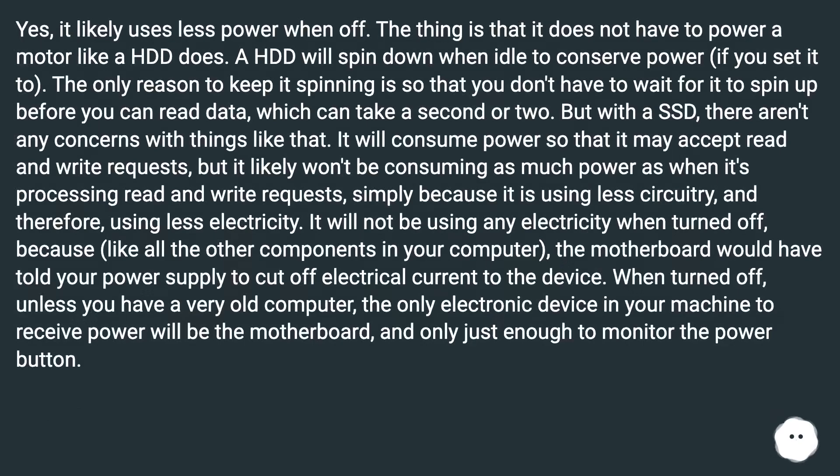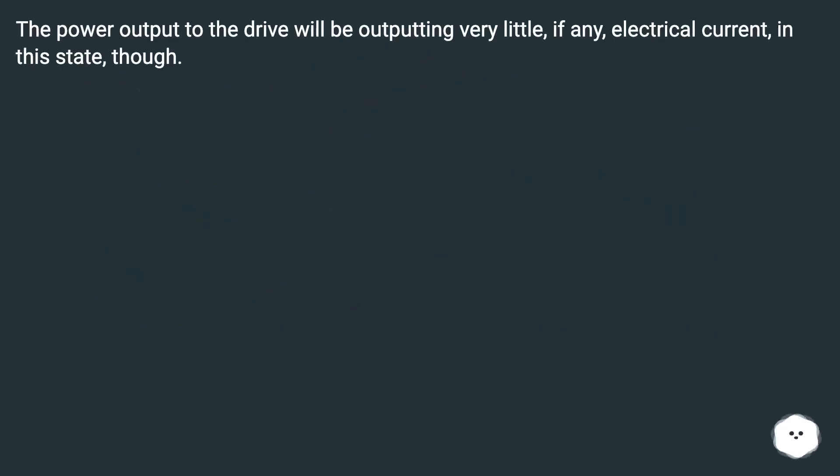Yes, it likely uses less power when off. It does not have to power a motor like a HDD does. A HDD will spin down when idle to conserve power if you set it to — the only reason to keep it spinning is so you don't have to wait for it to spin up before you can read data, which can take a second or two. But with an SSD there are no concerns like that. It will consume power so that it may accept read and write requests, but it likely won't consume as much power as when it's processing read and write requests, simply because it is using less circuitry and therefore less electricity. It will not be using any electricity when turned off, because the motherboard would have told your power supply to cut off electrical current to the device. When turned off, the only electronic device in your machine to receive power will be the motherboard, and only just enough to monitor the power button.